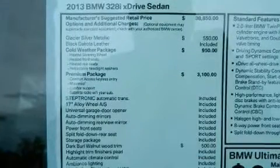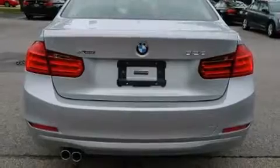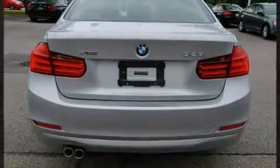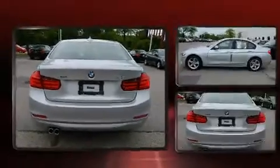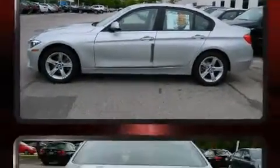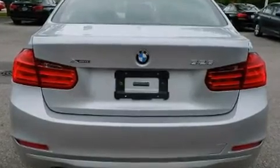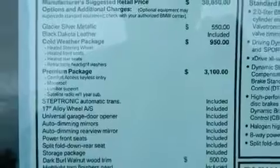BMW ensures the safety and security of its passengers with equipment such as dual front impact airbags with occupant sensing airbag, front side impact airbags, traction control, brake assist, anti-whiplash front head restraints, and four-wheel disc brakes with ABS.